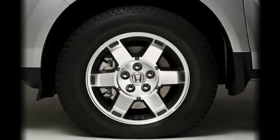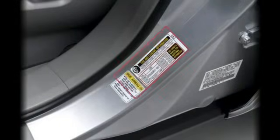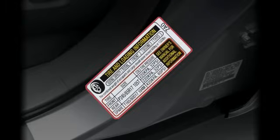In either case, you should stop and check the tires as soon as possible and verify that they are inflated to the proper pressure. The Tire Information Placard is on the driver's door jamb and contains the pressure specifications.